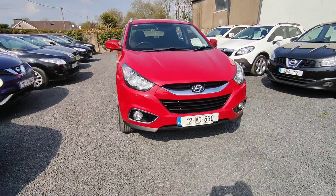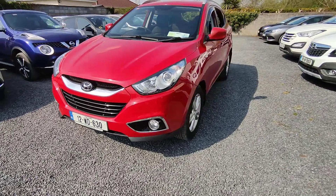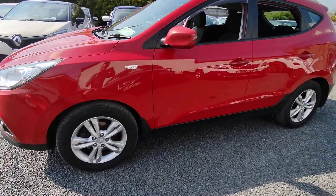Hi, John here from National Motors. Just a quick video presentation of one of the cars we've been offered here today. Here we have a 2012 Hyundai ix35. It's a 2 litre diesel, automatic.